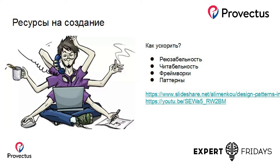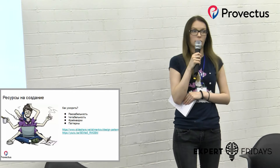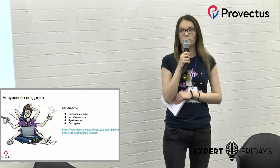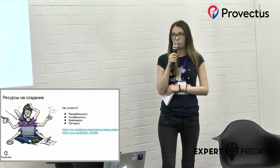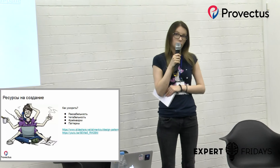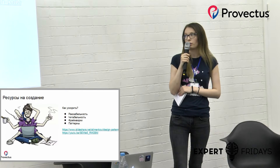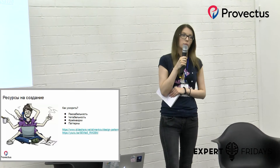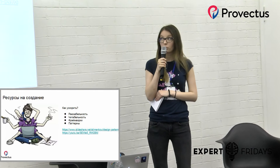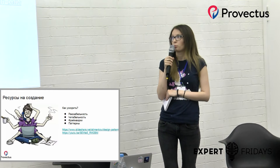Третий минус — ресурсы на создание автотестов занимают очень много времени. Если взять простой пример логина: в REST API это обычно один единственный запрос с какими-то данными, по нему есть один позитивный кейс и несколько негативных. Что же делается в UI? В UI находится элемент логина, находится элемент пароля, туда вводятся данные, потом кликается кнопка Sign-in, и только после этого мы ожидаем открытия страницы. По сравнению с тестами на REST API это намного дольше.